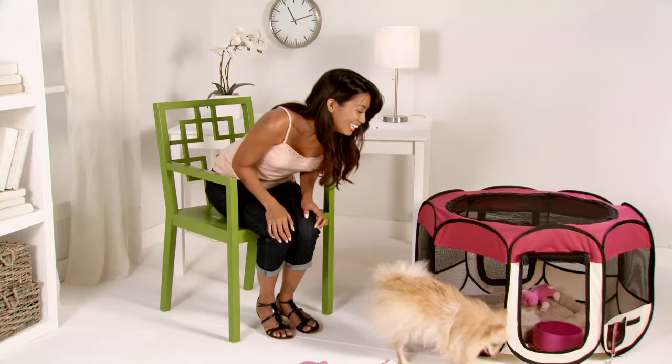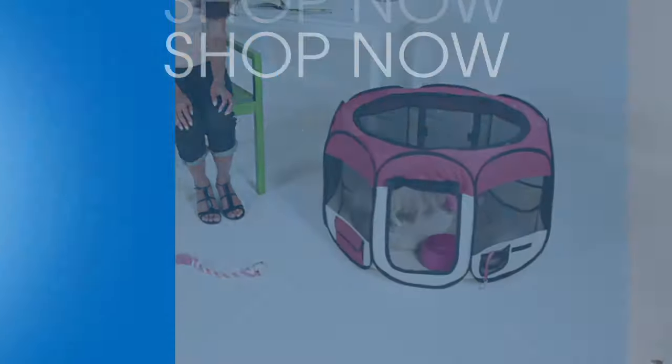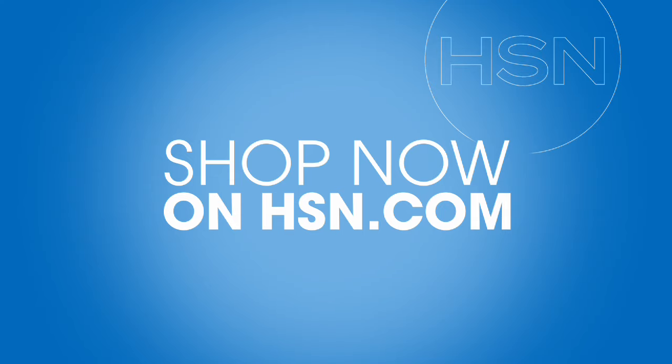I brought the doggy dorm home and now it's my dog's best friend. Available now on HSN.com.